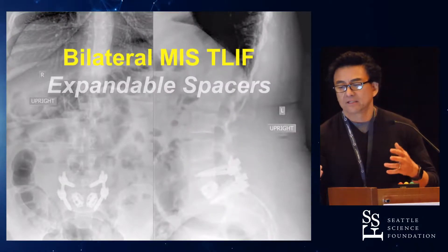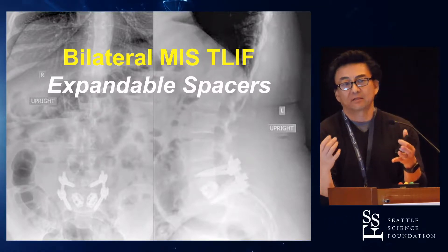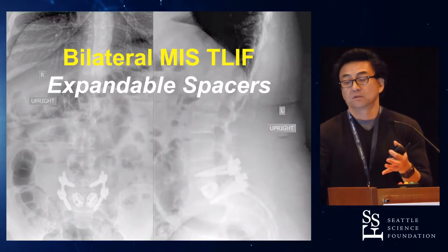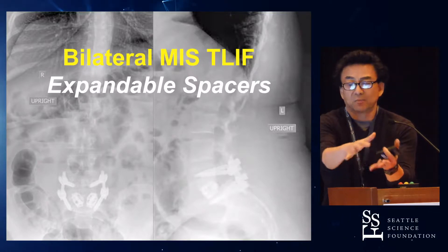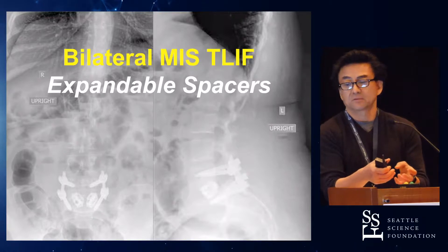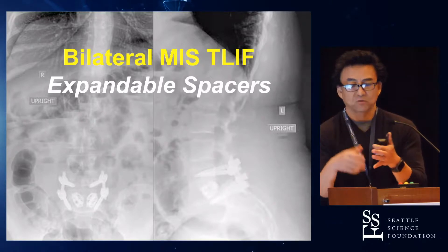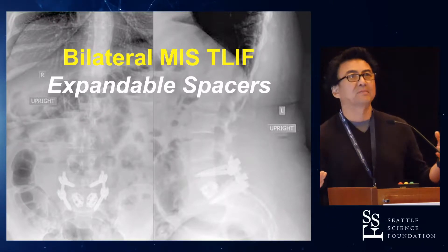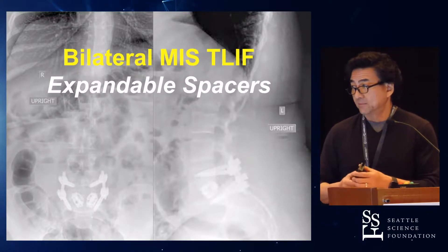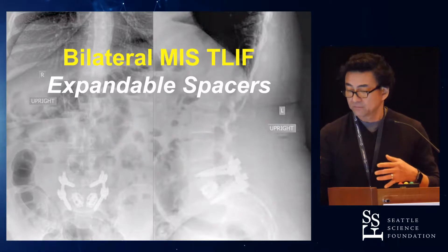But what did I do? I did my workhorse procedure. I take a procedure that I'm really good at, go bilateral, and utilize simple implants that go in small and get bigger to fill up the space. That allows me to realign the spine, decompress the neural elements, and get good stable fixation so the bones will fuse.